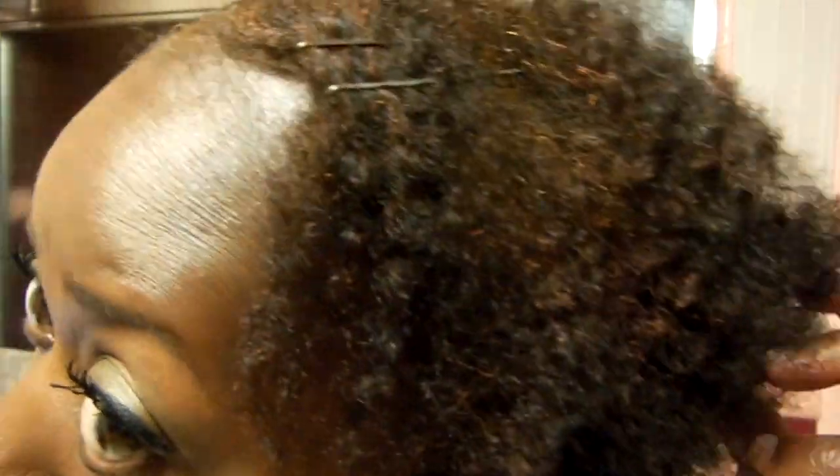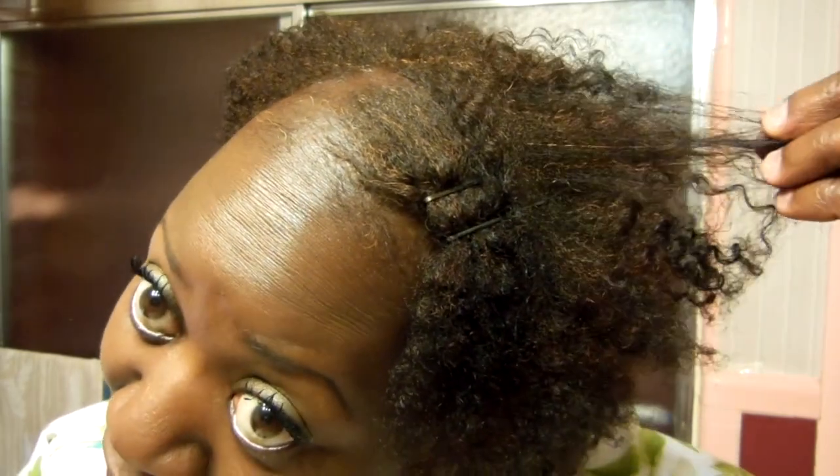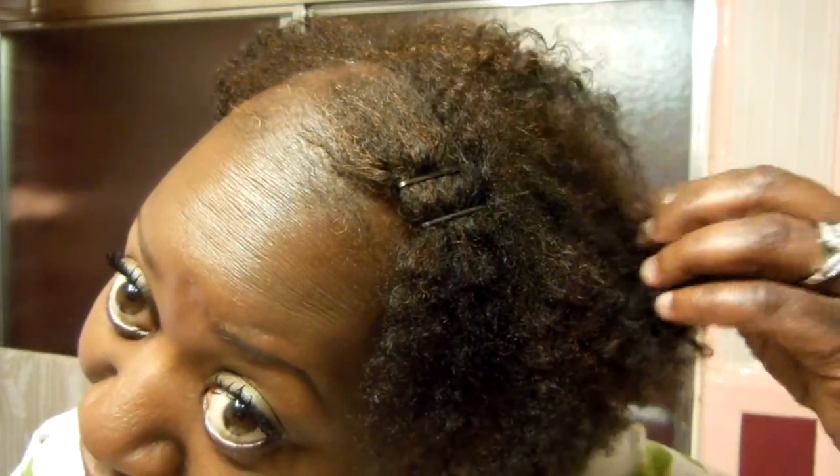Here's the next day. I twisted my hair up, and this is a twist out the next day. I love how full my hair is — healthy, growing on top of my head. I love the twist out.